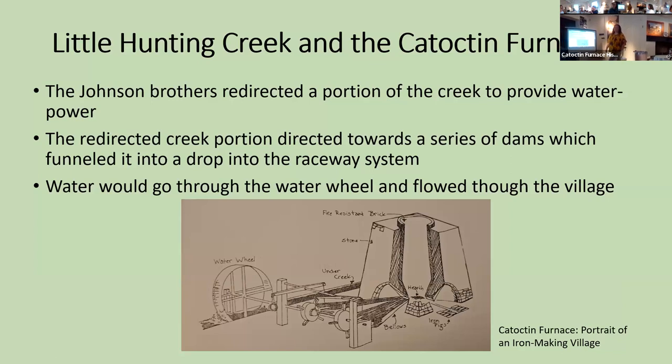Little Hunting Creek was redirected by the Johnson Brothers. A portion of the creek was directed into a series of raceways by dams. The water in these raceways would go through the water wheel, which helped power the furnace. And then later on, as other smaller enterprises popped up around Catoctin Furnace, Little Hunting Creek also provided water power for those other enterprises.